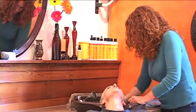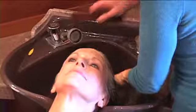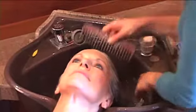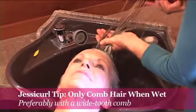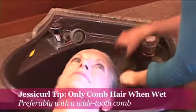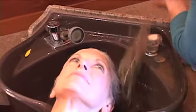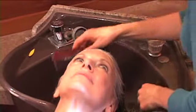Now that I've got your hair all saturated in the Touche conditioner, I'm detangling it with a wide tooth comb. The only time you want to comb your hair is when it's coated in conditioner, partly because that's when it's easiest to get the comb through, and you don't want to comb it once you've already styled it because that'll make it frizzy and pull out the curl. You definitely don't want to brush it.